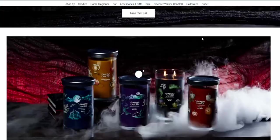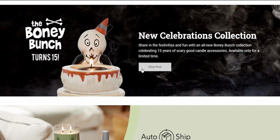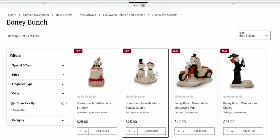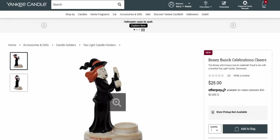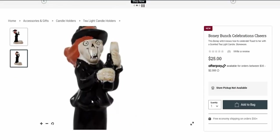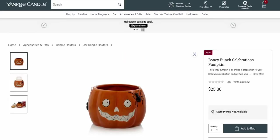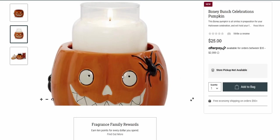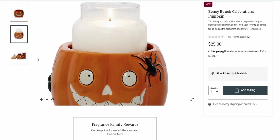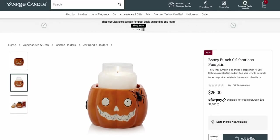Okay they break it down by collection. The 'Bony Bunch' is back for its 15th year! They have little votive and tea light candle holders in all these different options — like 'Cheers Witches' — really cute and so much fun. There's a bunch to choose from in the Bony Bunch collection. This one was put in my cart automatically — a Bony Pumpkin jar holder that became available at a discount. 'This bony pumpkin is all smiles in preparation for your Halloween celebration and will hold your favorite jar candle for as long as the party lasts.'